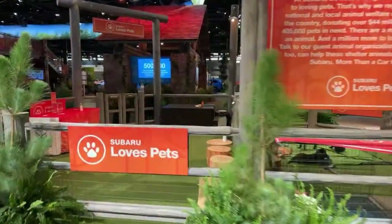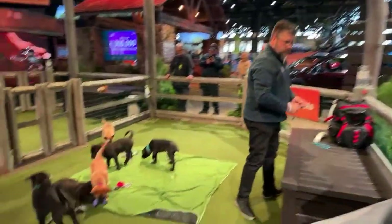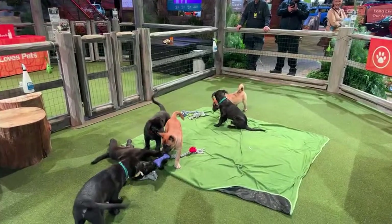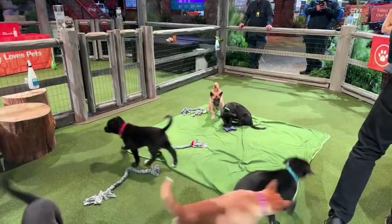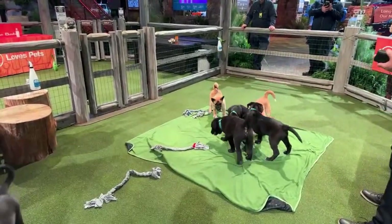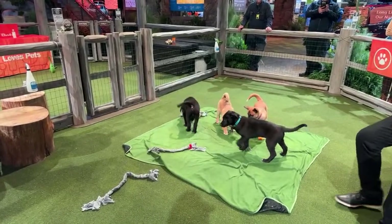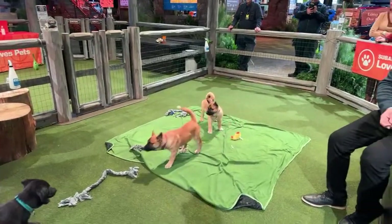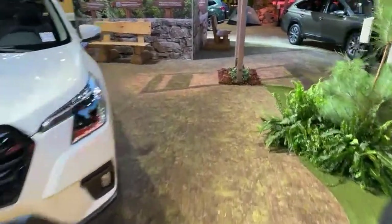Oh my gosh, everybody — puppies, puppies, puppies right over here. I cannot believe they're still here. Subaru always brings puppies, and they're here tonight for the charity preview. I hope they all get adopted. This is something that Subaru does at every auto show — they bring adoptable pets. I actually have a colleague who adopted a pet from the Philly auto show. Is this the most precious thing you've ever seen?